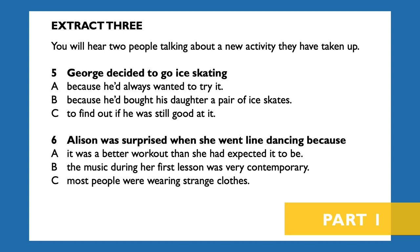You will now have 15 seconds to look at extract three. Extract three. You will hear two people talking about a new activity they have taken up. Now look at questions five and six.